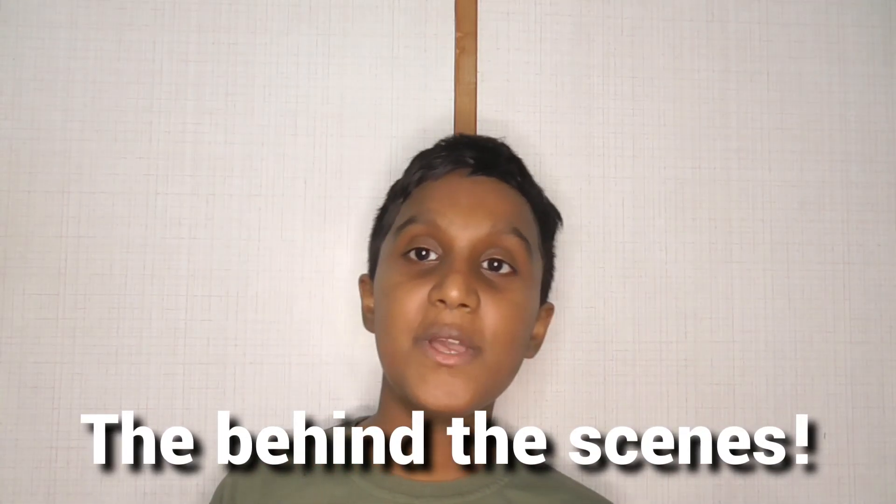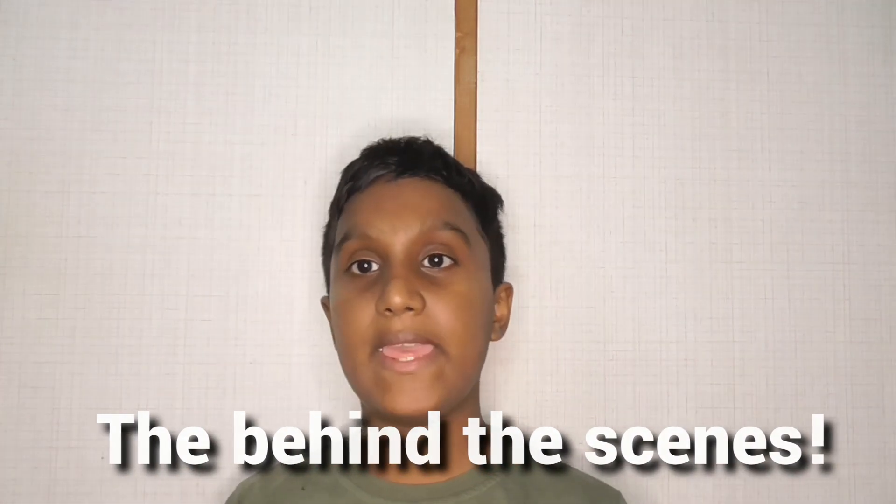Hey there, it's me, Jerry Gatt, back with another video for this week. This week, I'm going to be talking — or rather showing you — the behind the scenes of making a video. So, without any further ado, let's get right into it.